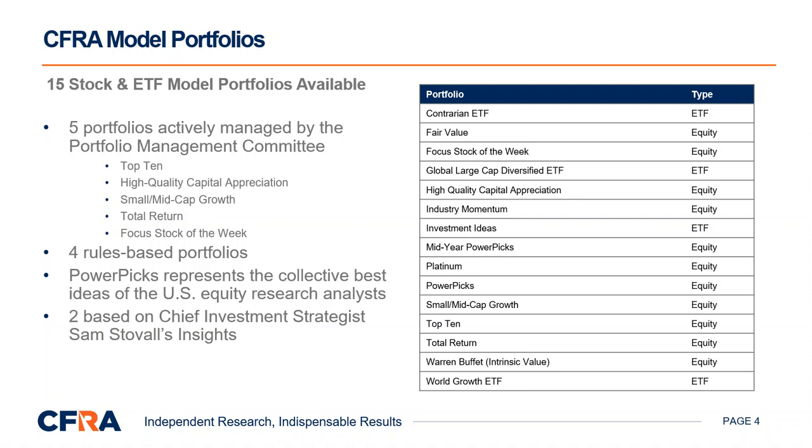Moving on from rules-based quantitative model portfolios, we also have our PowerPix model portfolio, which represents the collective best ideas of CFRA's U.S. equity research team. This portfolio is released twice a year. And finally, we have four ETF model portfolios, which leverage our proprietary ETF ranking methodology and sector recommendations, including investment ideas, global large-cap diversified, world growth, and contraria.